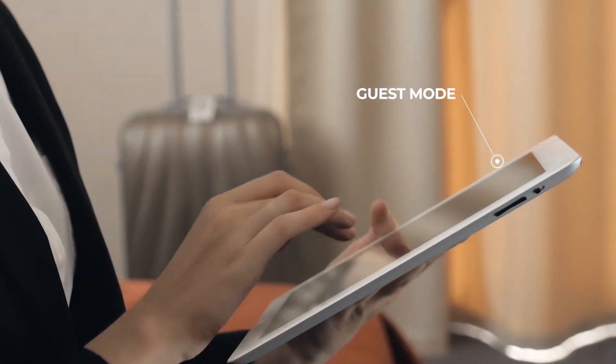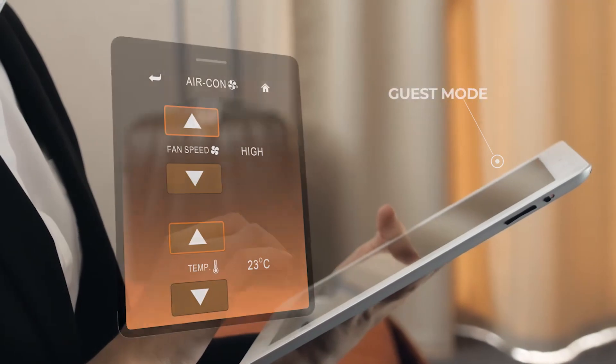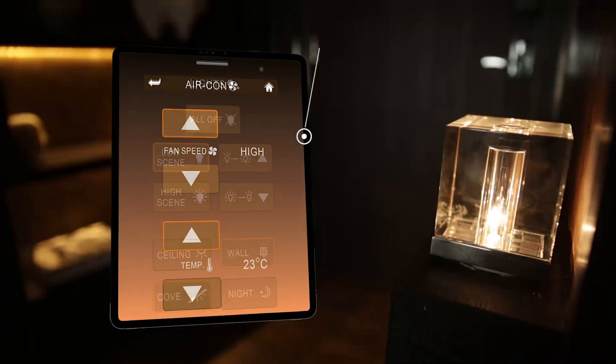The guest can further personalize the experience using a tablet to control temperature, lights, curtains, and surface lighting.